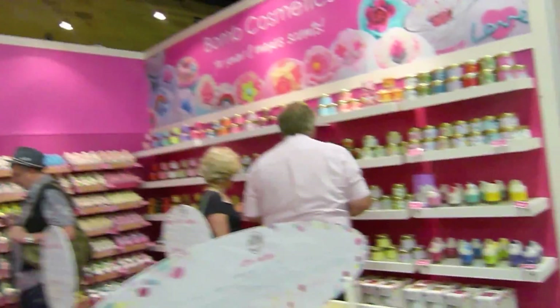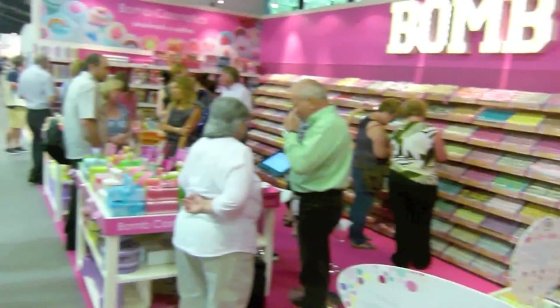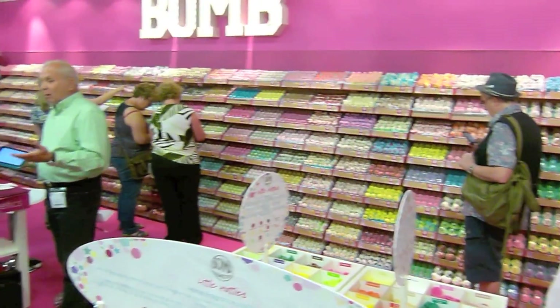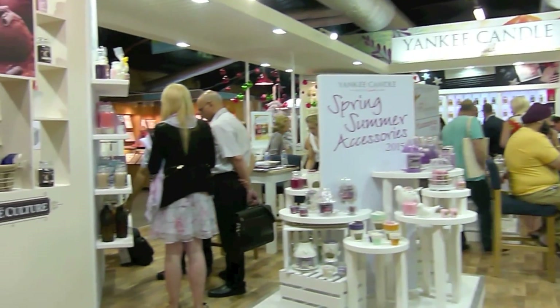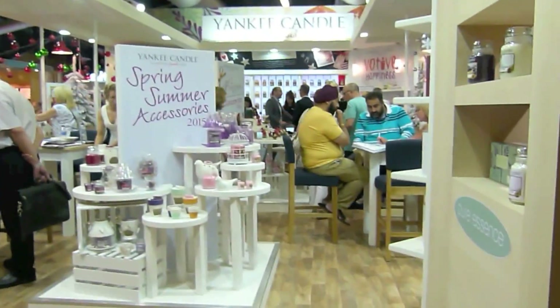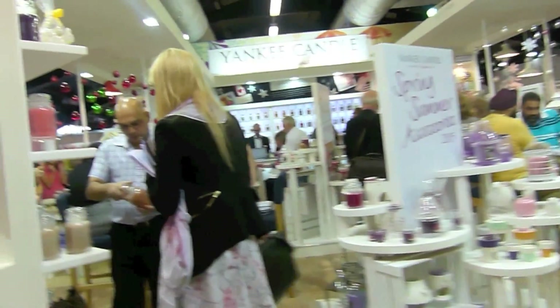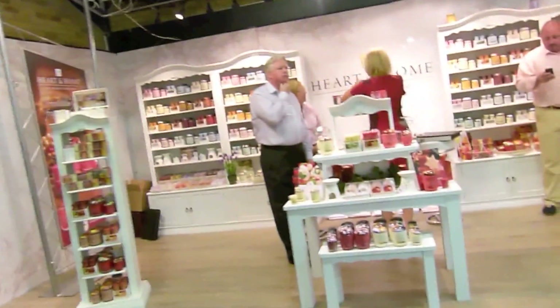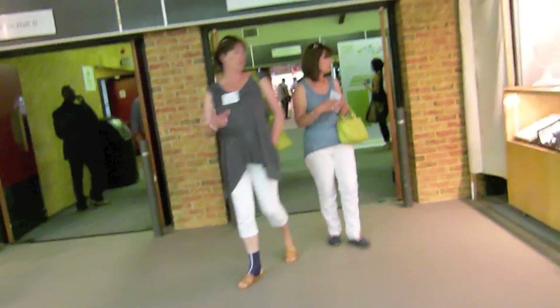Wow, it's huge — absolute magic! This is the amazing Yankee Candle stand — absolute class. Imagine getting to this level; it's absolutely beautiful, and beautiful people as well. And Hart and Homer — they're pretty. Back to Yankee Candle — beautiful people. That's a hall through to another hall.